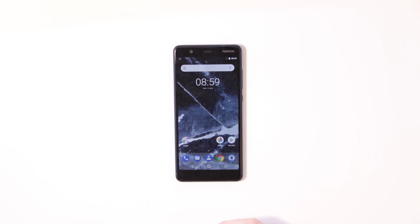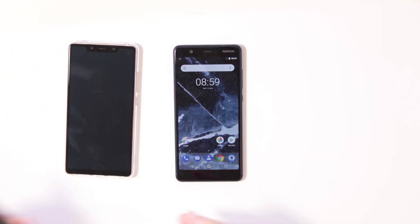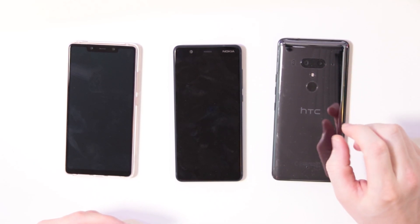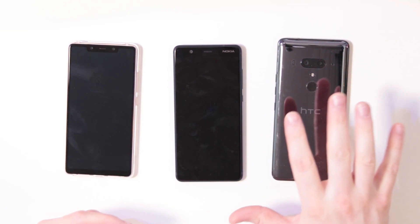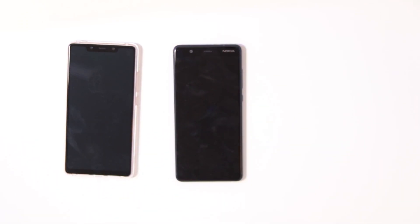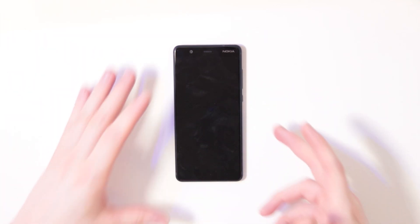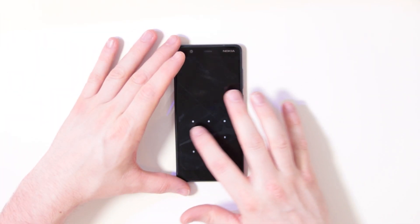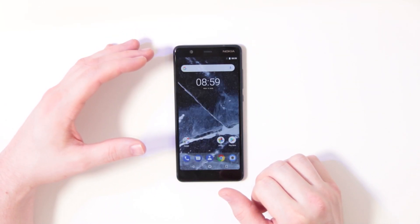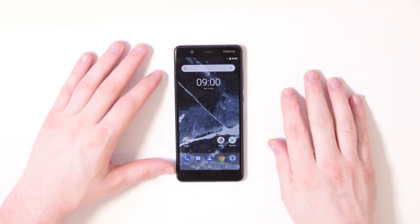Stay tuned for more, including looks at the Xiaomi Mi 8 SE and the HTC U12 Plus. Either way, this is the Nokia 5.1 and we will find out how it performs, how it runs everything, and of course how that 2 gigabytes of RAM and the Helio P18 hold up. Have a good one and talk to you guys in the next one.